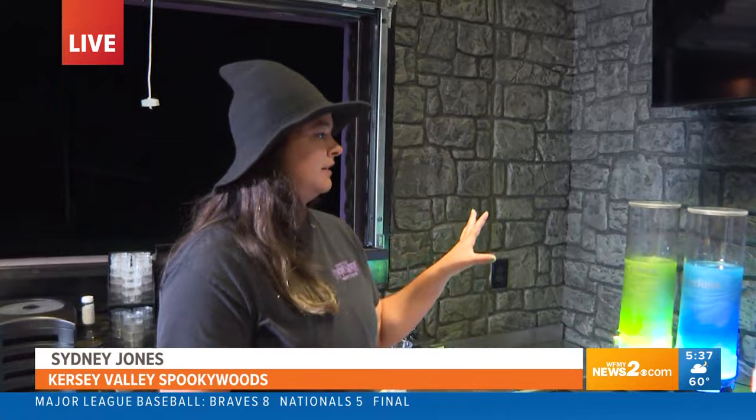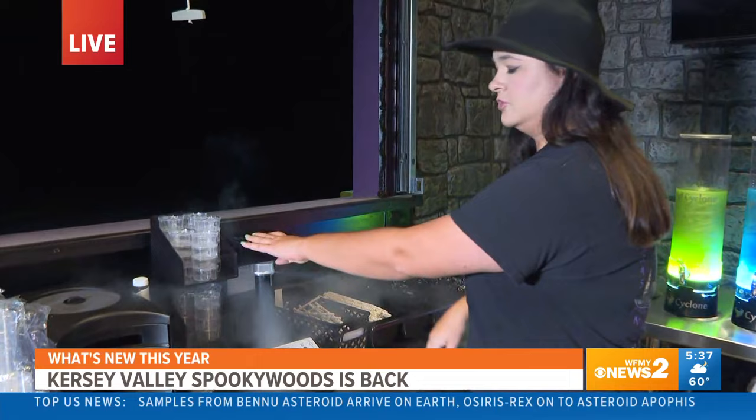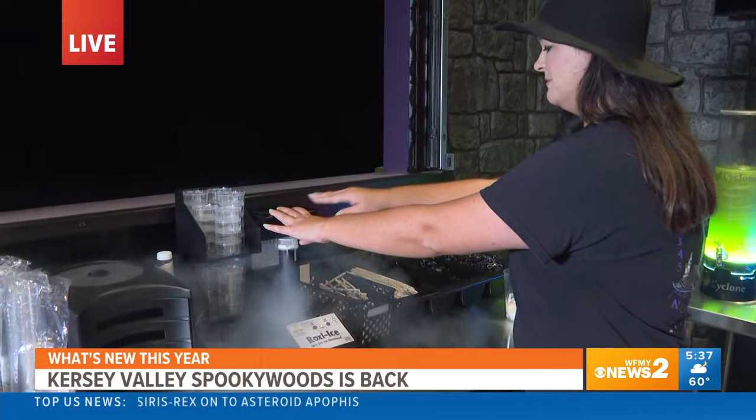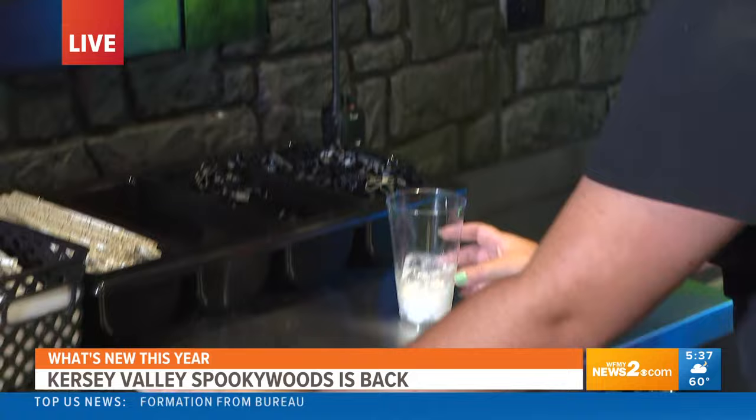So I will make a drink for you now. What we do, we take this little thing and we make some dry ice. I feel like it's already spooky. And once that is done — that is a cool machine, I feel like I need to buy one — so you have some little dry ice in here. Don't worry, it is edible.